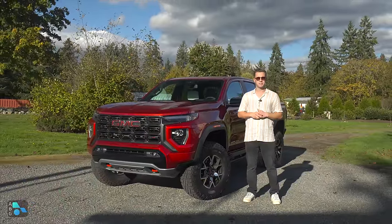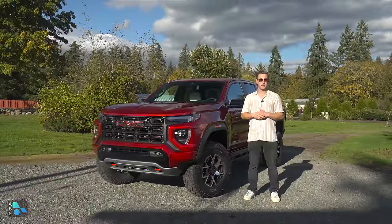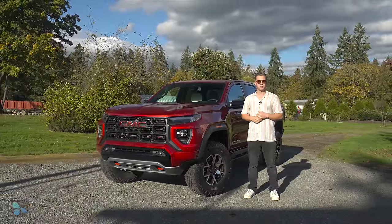Is this truck worth it? We're going to take a look at it today and see what it has to offer — features, gadgets, and off-road capability — and see if it's worth that hefty price tag of nearly $60,000. Let's jump right into it.